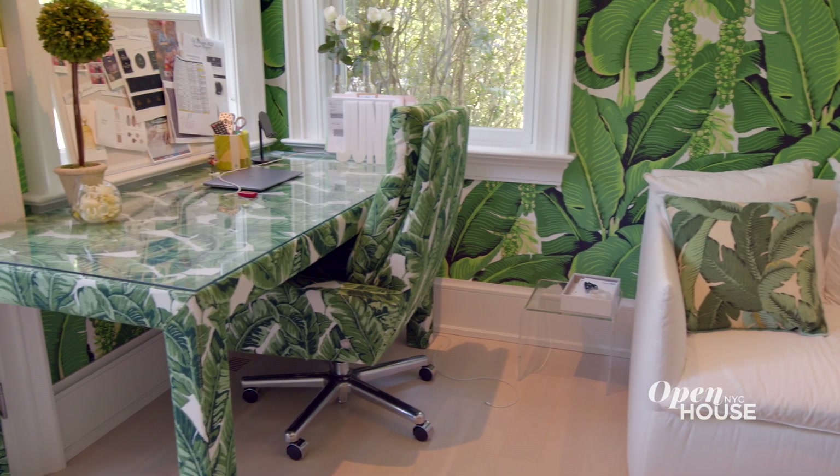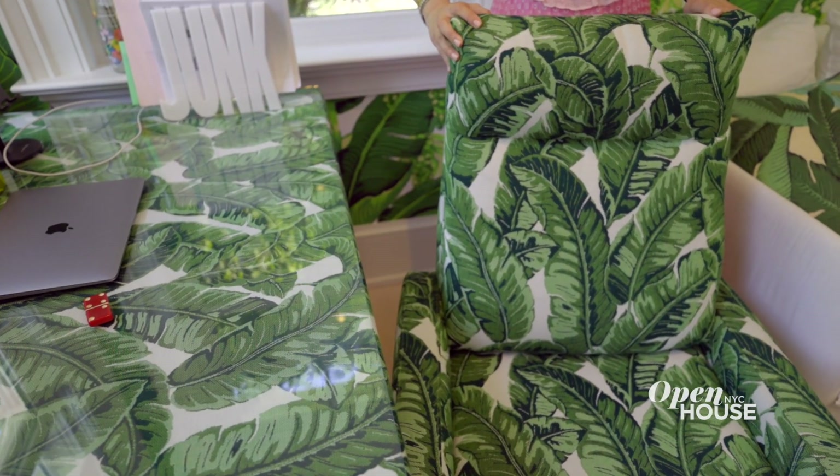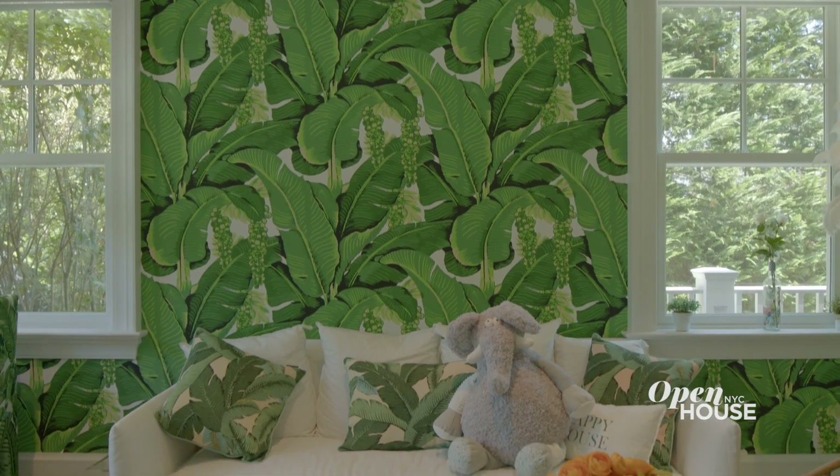It's almost camouflaged, but my desk and the chair is in the palm tree motif. Growing up, my mother was an entrepreneur — she had a business in the basement. But there's a twist to mine that's going to look a little familiar to many of you. Let me show you.